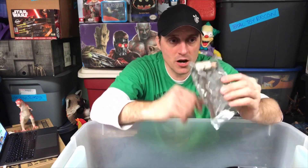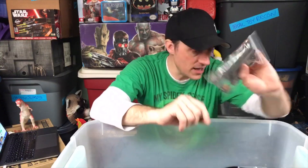Here are all the parts to Frank the Bunny from Donnie Darko, plus his real face and the mailbox. That's neat.